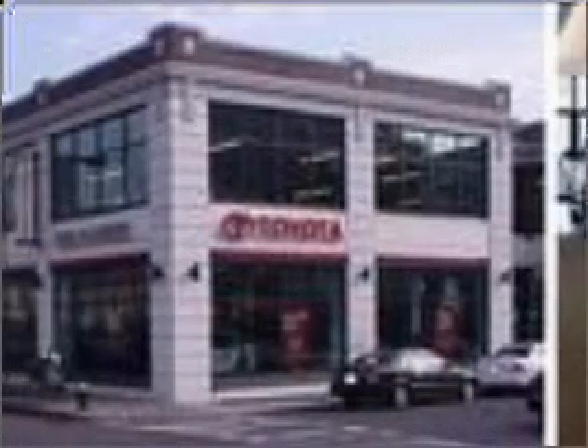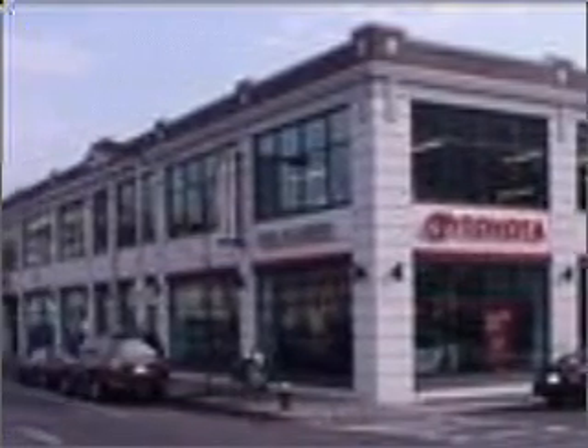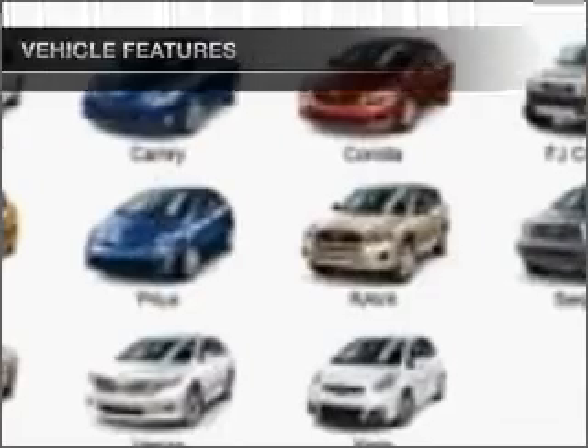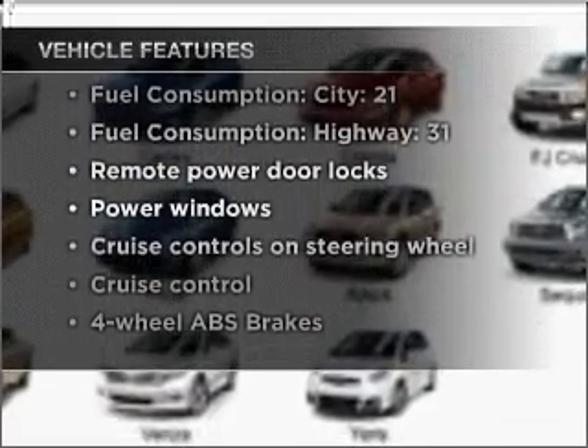Premium wheels give a more luxurious look. The anti-lock braking system will keep you safe on the road. An included Carfax Vehicle History Report allows you to purchase with confidence and the knowledge that your buy was a smart choice. With these notable features, you won't want to miss out on the opportunity to own this amazing vehicle.